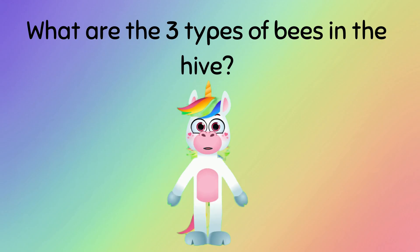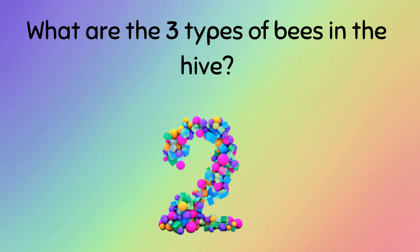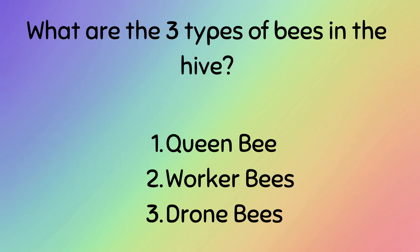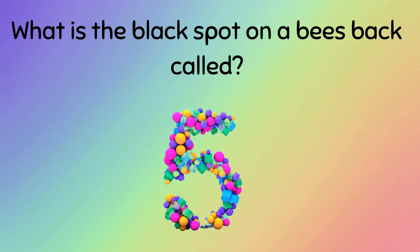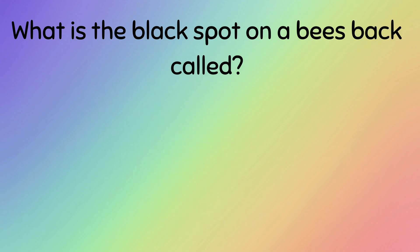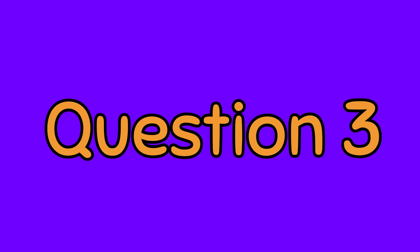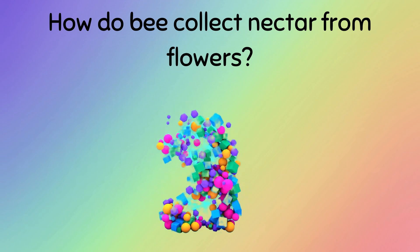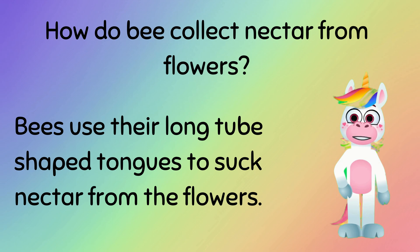Quick quiz! Question one: What are the three types of bees in the hive? Answer: Queen bee, worker bees, and drone bees. Question two: What is the black spot on a bee's back called? Answer: The area with the black spot on a bee's back is called the thorax. Question three: How do bees collect nectar from flowers? Answer: Bees use their long tube-shaped tongues to suck nectar from the flowers.